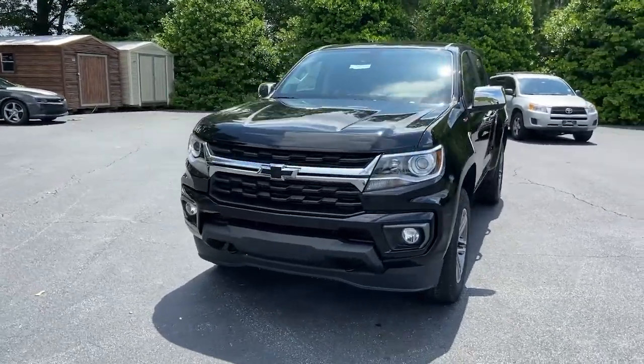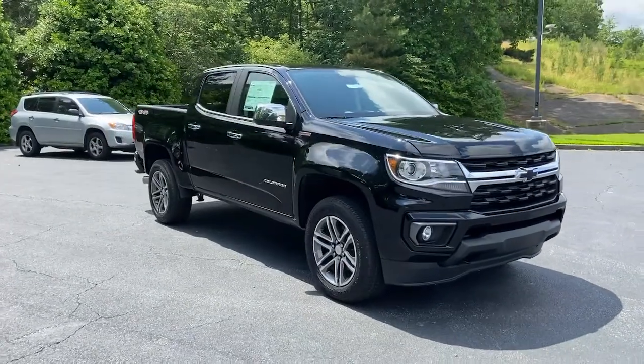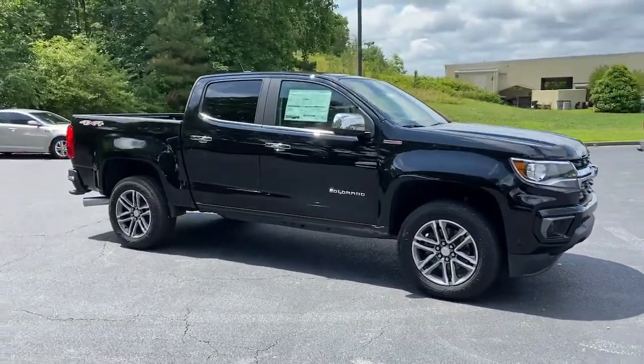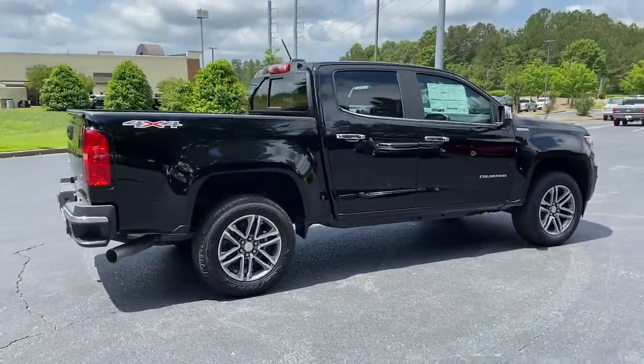You'll have love at first sight with the 2022 Chevrolet Colorado. The Colorado delivers the power you need to get the job done, the comfort and amenities you want, and the fuel efficiency that just makes sense in today's world.